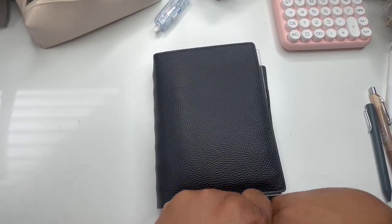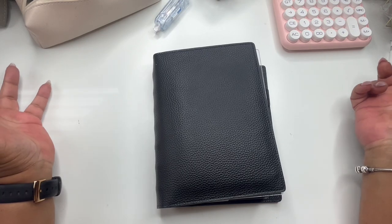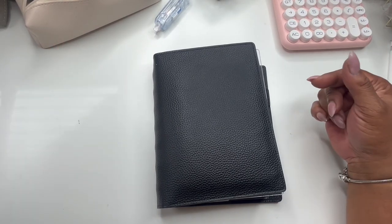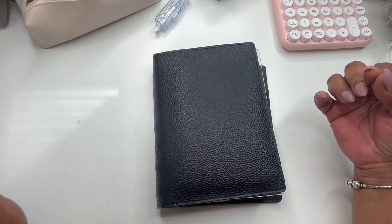Welcome back to Norris Code. If you're new here, I am Yoshida.